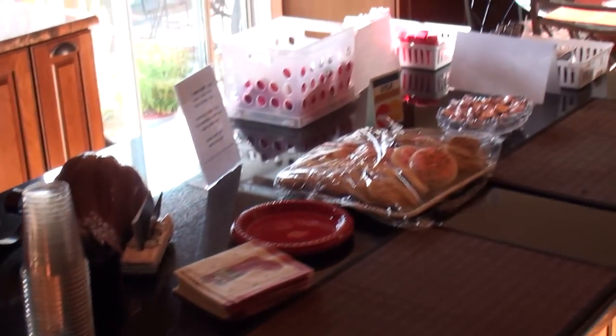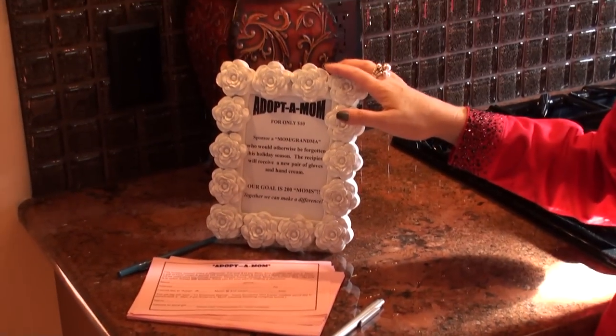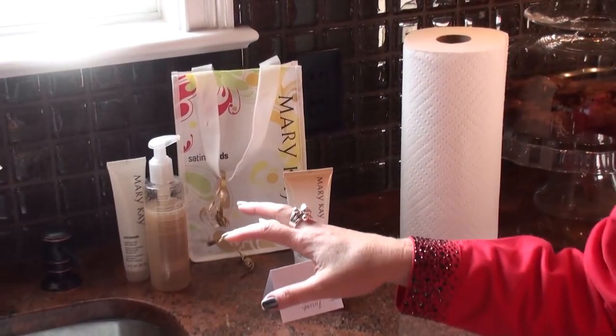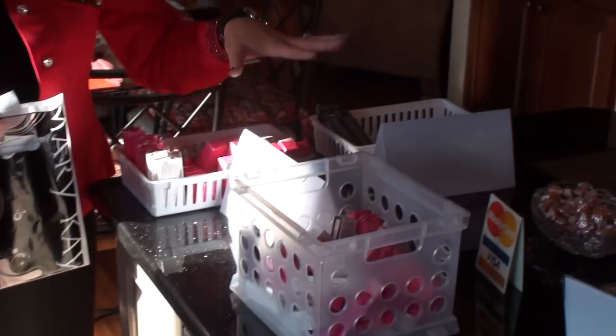Now let me show you how we end the tour — come into the kitchen. We've got goodies and refreshments: hot cider and Christmas music playing. I have my adoptive mom set here to remind guests about that program. Over at the sink, guests can try the satin hands — washing off any lipstick or product they've been playing with and experiencing that treatment.